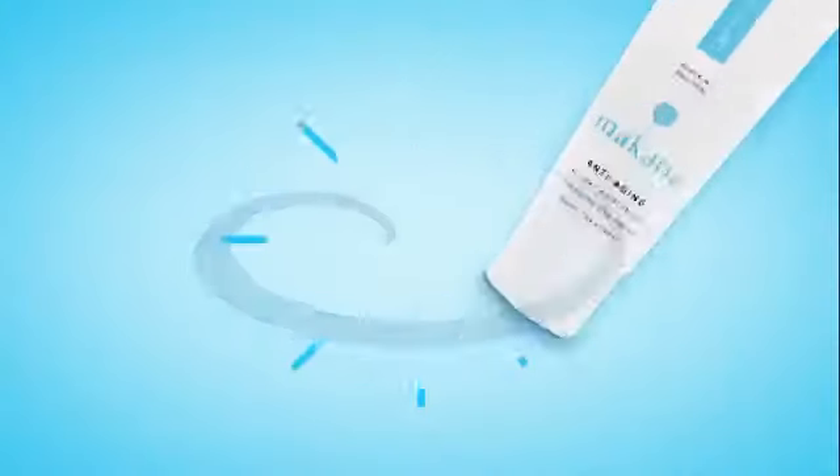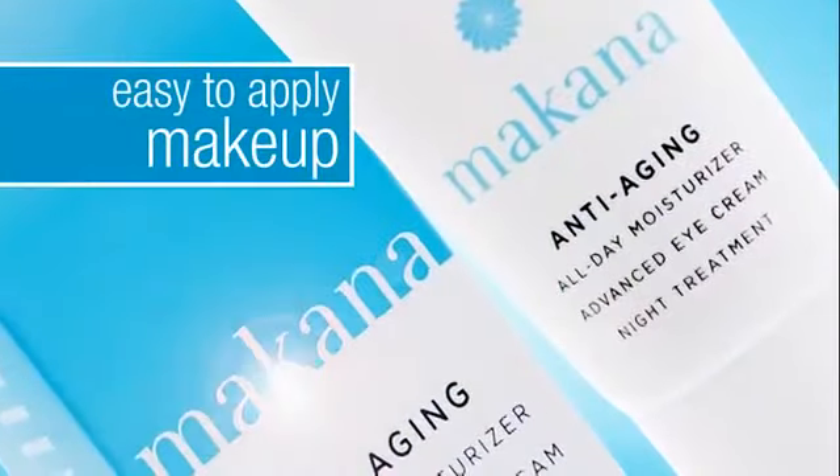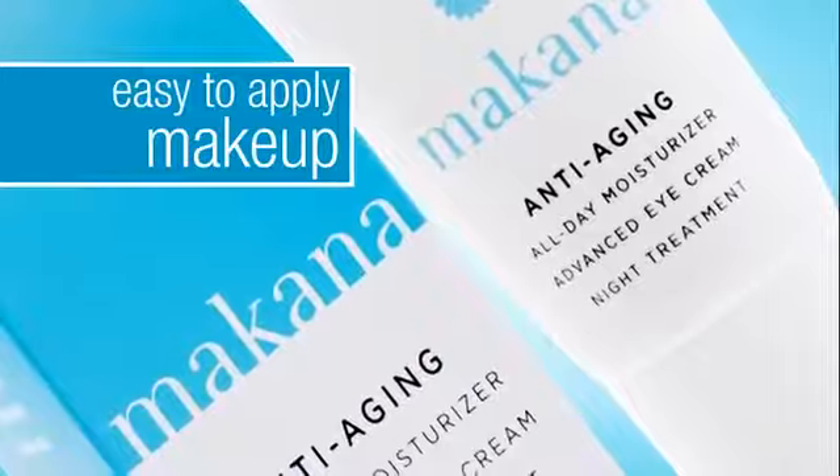It's one product, one bottle, easy to use. I'm not willing to go out and spend hundreds or thousands of dollars on different products and try a bunch of different things. It's easy to put on my makeup right after using it, and it works, and I love it.